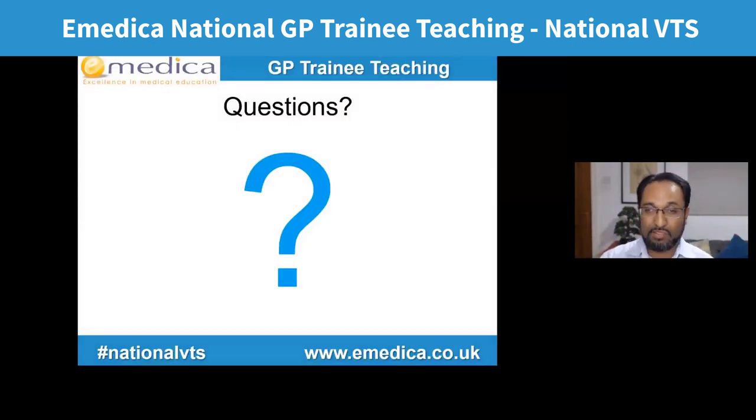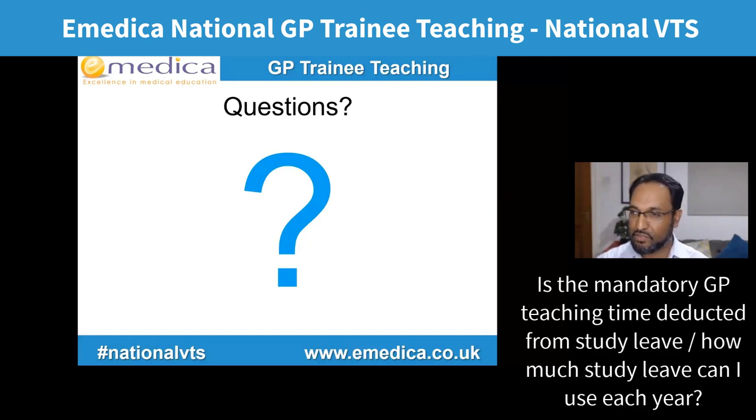Q&A: Regarding mandatory teaching in your scheme — study leave is used towards that. You get nominally 30 days of study leave per year, but 15 are taken for half-day teaching. Some additional days go to mandatory deanery training. Most people get about 10 usable days per year. If you don't use it, it won't carry over, so you must plan ahead — know which courses you want, check your deanery's policy on notice requirements and swaps.